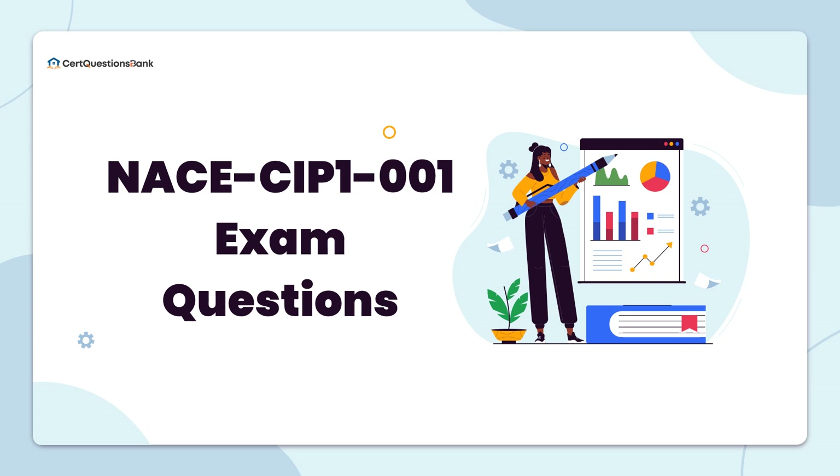Welcome to CertQuestions Bank. This video provides the latest NACE CIP-1001 exam questions for you to prepare for the test.